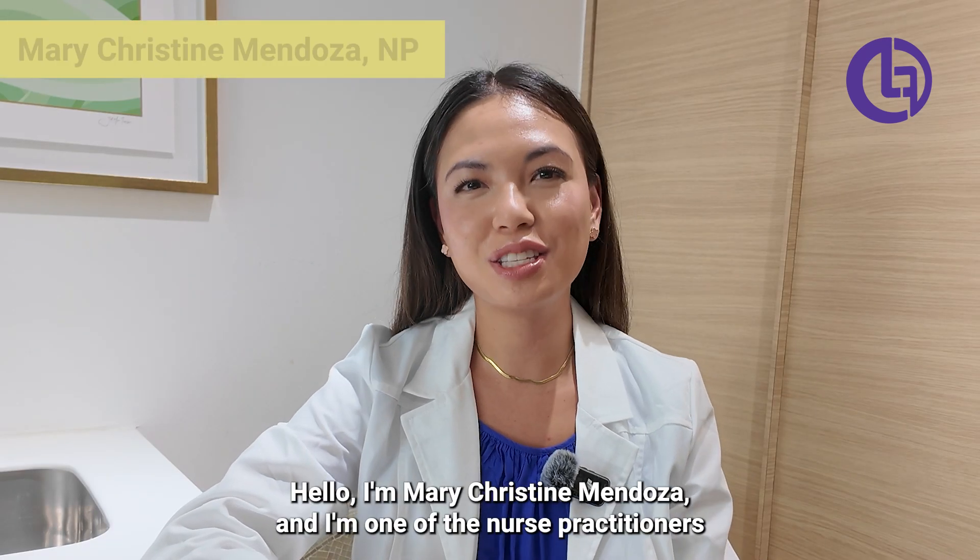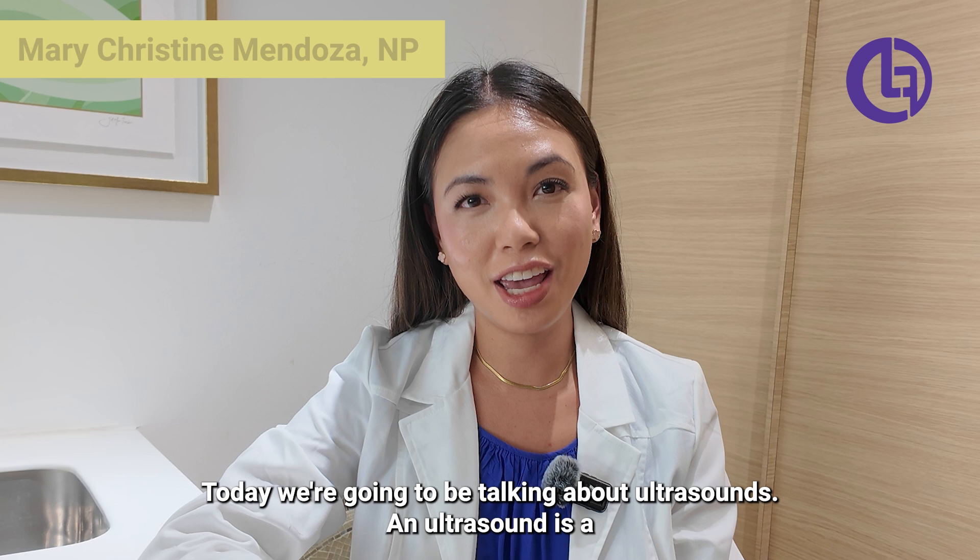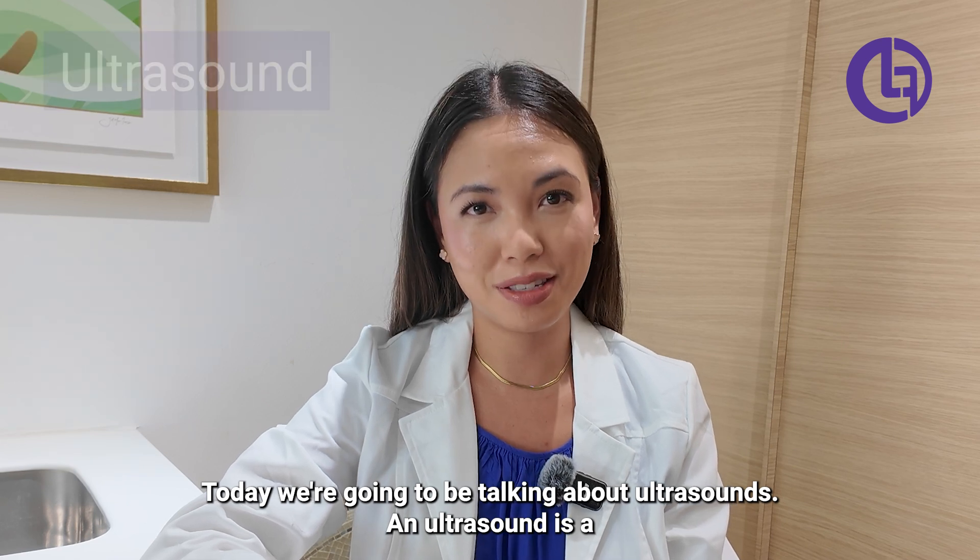Hello, I'm Mary Christine Mendoza and I'm one of the nurse practitioners here at LabFinder. Today we're going to be talking about ultrasounds.